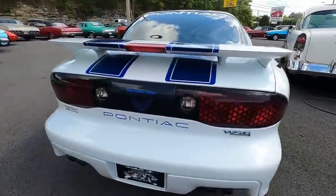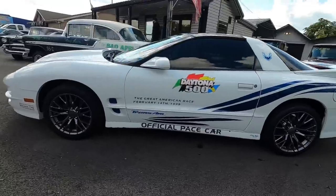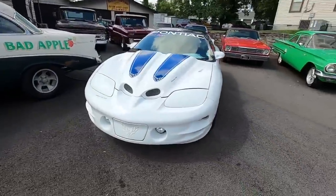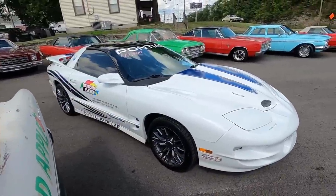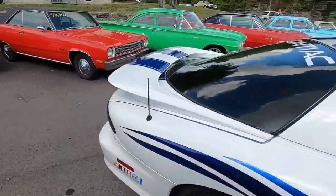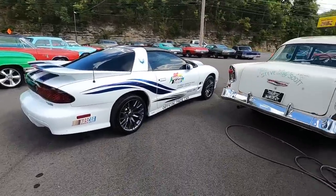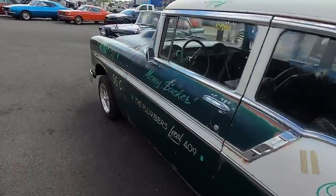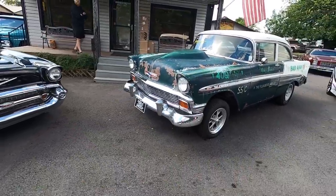We got the old Trans Am sitting here with the T-tops — the pace car setup. I believe this was a 98 model Trans Am, priced right at $12,900, with a set of Corvette wheels on it. Got the bad apples sitting here — it's a patina 56 Bel Air with the 409 four-speed at $24,900.